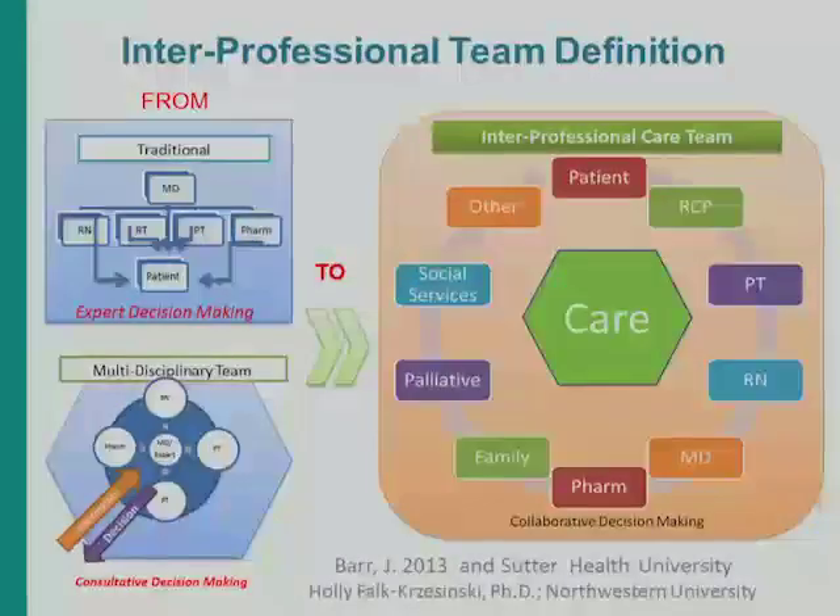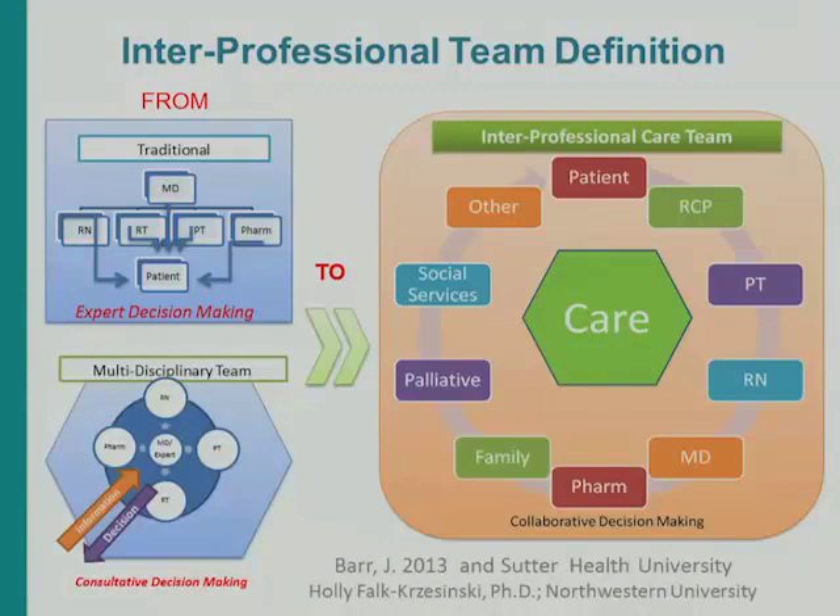I'm going to borrow a concept and talk about fruit. Some of you may still be in a traditional situation where a physician sees the patient, writes orders, and they are carried out — think of that as a bowl of fruit. Different items touching but not really interacting. What most of you probably have is a multidisciplinary team — still MD-expert at the center with consultative input from other disciplines, but no real shared decision-making. Think of this as fruit salad — a little connection, but still kind of a head banana.